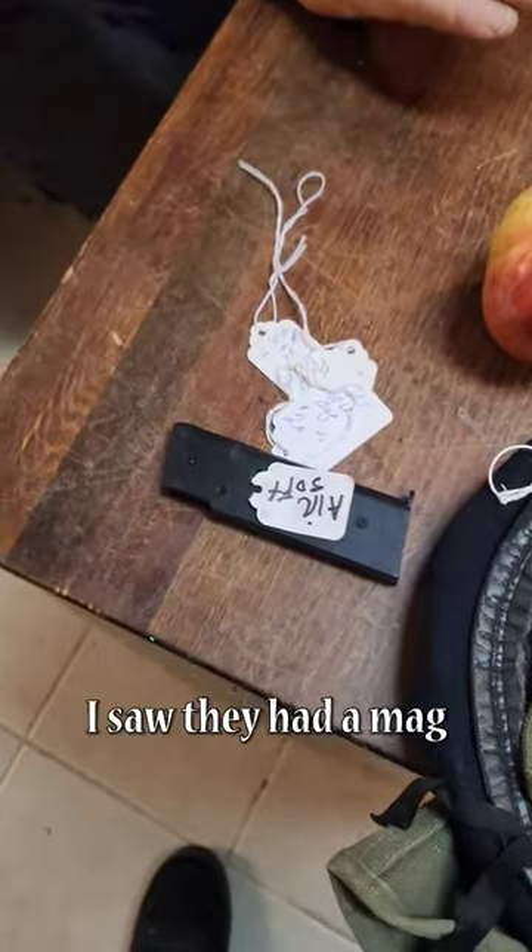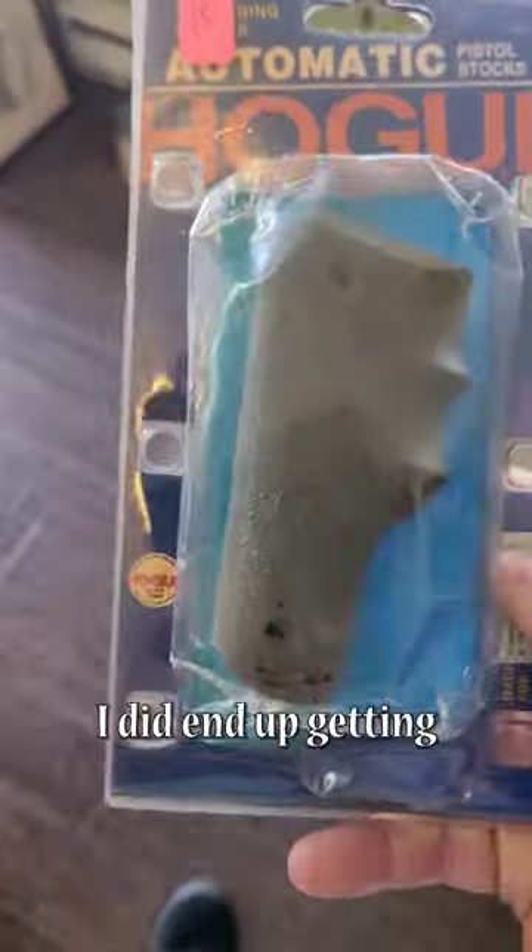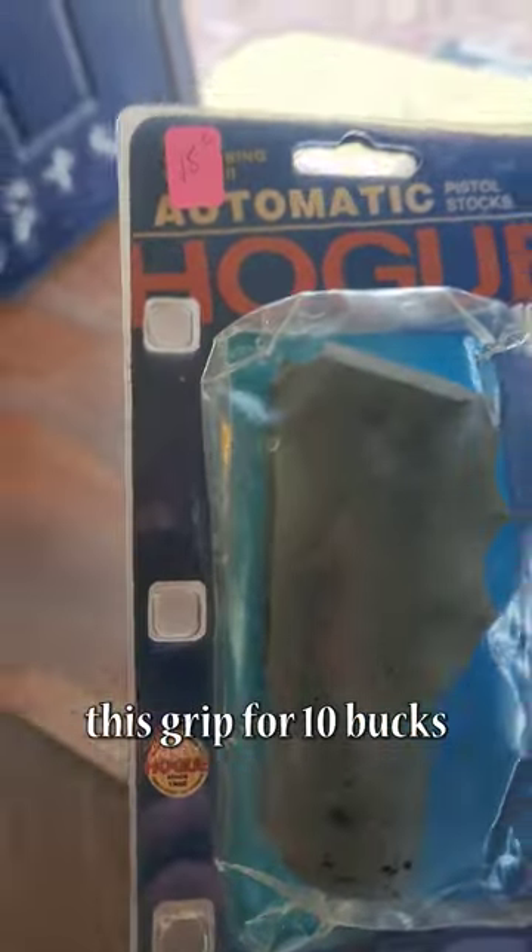When I was paying, I saw they had a mag for a spring pistol — didn't need it though. I did end up getting this grip for 10 bucks.